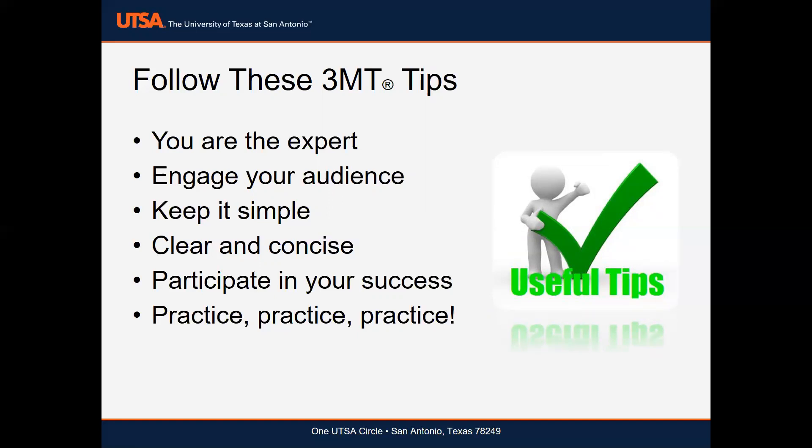Number four: communicate clearly and concisely. Remember, you only have three minutes for your presentation, so make sure that main points are relayed without getting mired down in minutia.